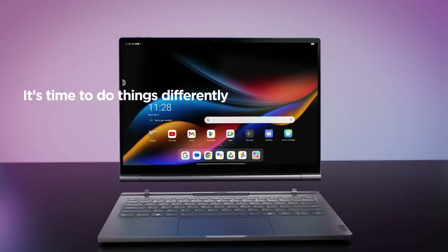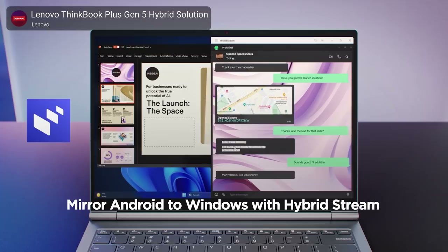Next up, we finally saw some real wacky products from the tech industry's resident goofster, Lenovo. True to form, Lenovo unveiled the ThinkBook Plus Gen 5 Hybrid, a detachable 2-in-1 laptop that runs both Windows and Android simultaneously.